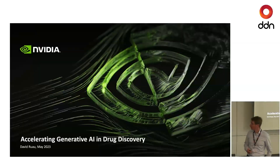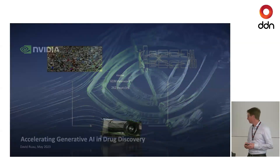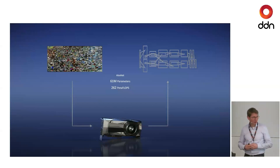Today I will give a presentation on how we can accelerate and what is happening in generative AI. Generative AI is the new buzzword these days on the internet. I will start from the top and go down into the weeds as we go.